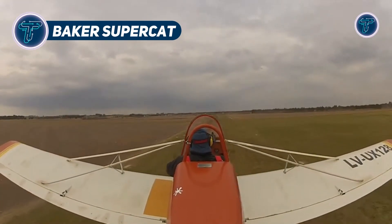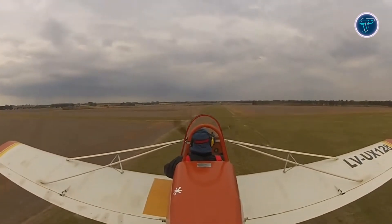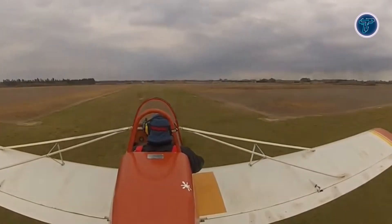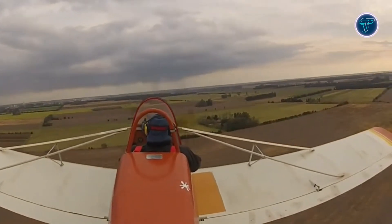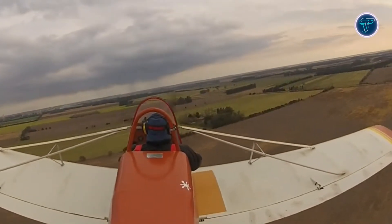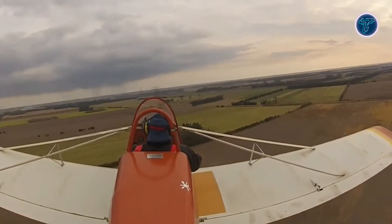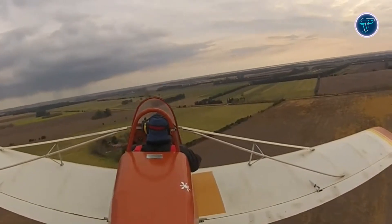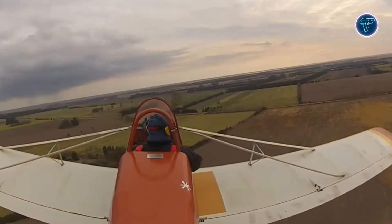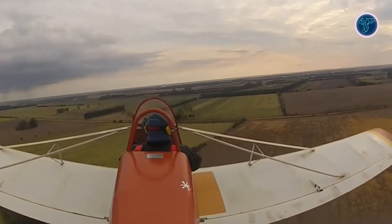The Baker SuperCat is a scrappy ultralight that packs rugged charm into a tiny frame. This single-seat biplane boasts a simple open cockpit design, delivering raw flying joy for purists. Its lightweight build and modest engine make it easy to handle, perfect for short, spirited flights. Built for enthusiasts who love hands-on aviation, the SuperCat shines in backyards or small airstrips. With a look that nods to early flight pioneers, it's a nostalgic ride with modern reliability.